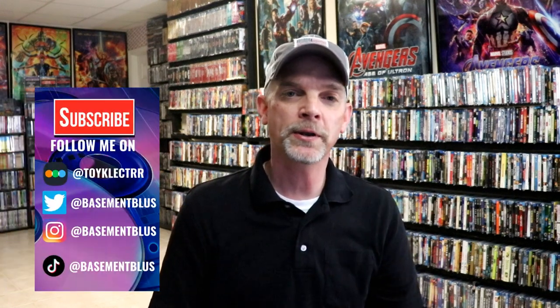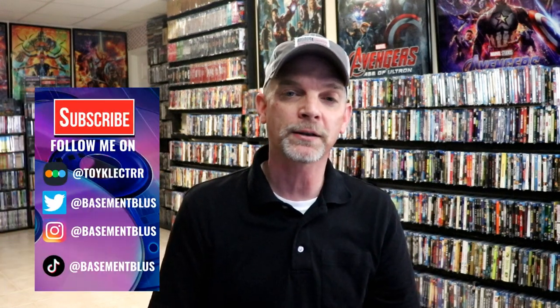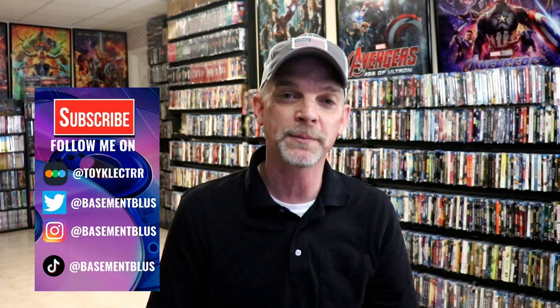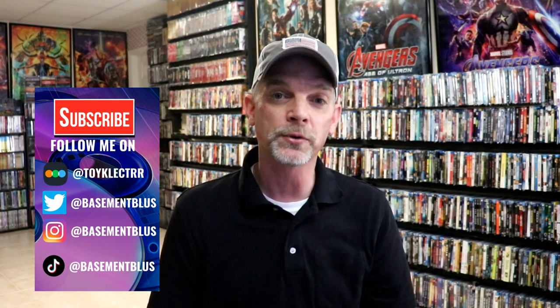Hey, Tony here. For today's Slip Cover Saturday, I'm going to show you my Warner Brothers Iconic Moment Slip Covers. These are some slips that they've been releasing over the past several years. They've been doing it quite some time now.